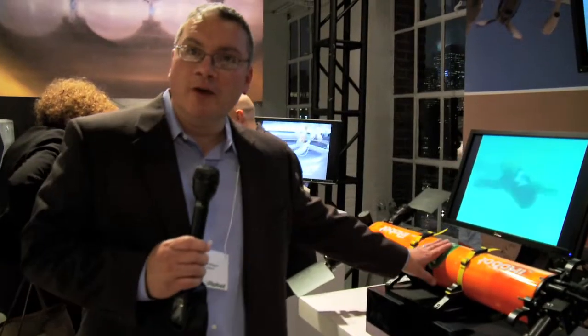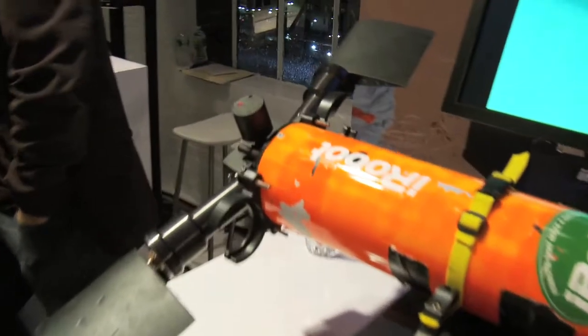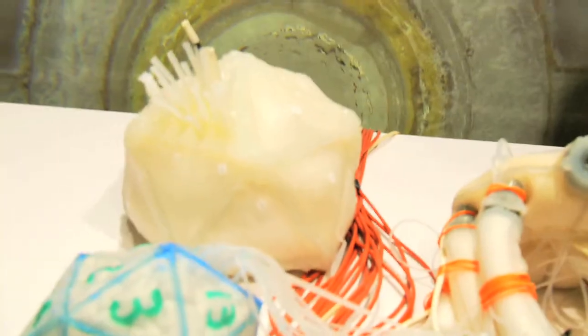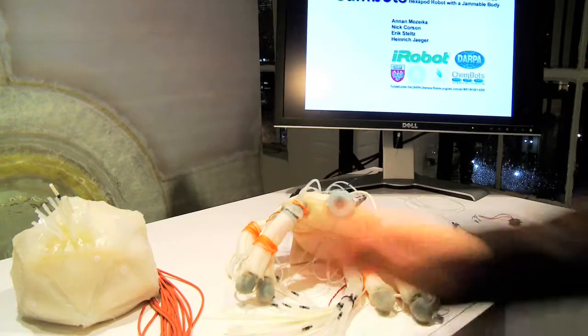For maritime research, we brought the Transphibian. We enable our guests to teleoperate it. Admittedly, there's no water tank here, but everybody enjoys watching the flippers go and gets the novel idea of this approach to underwater propulsion. The soft-bodied robots, again, are very much of interest to people, illustrating the far end of the technology space — things kind of out there.